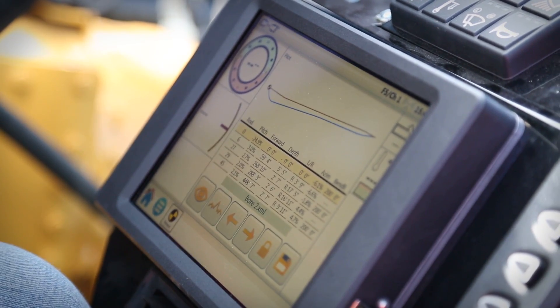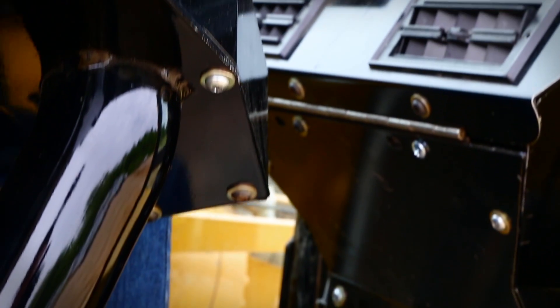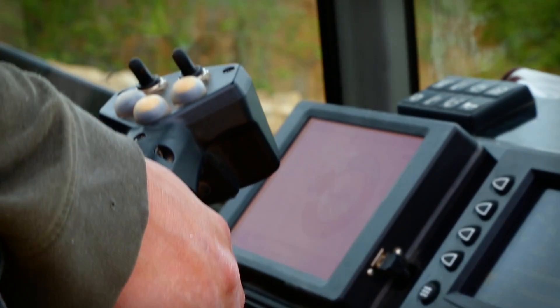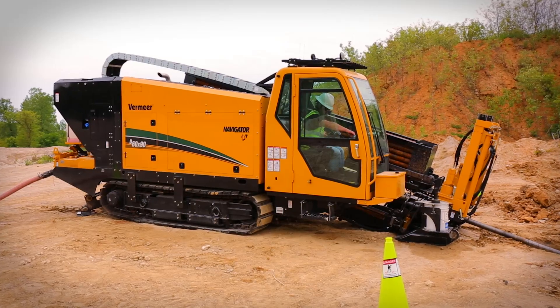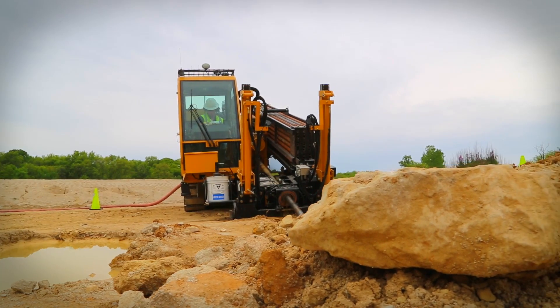It features the Digitrack Aurora Interactive full-color display, giving operators access to locating data integrated into the Productivity Tool Suite from Vermeer, which they can use to plan, modify, and view bore plans.